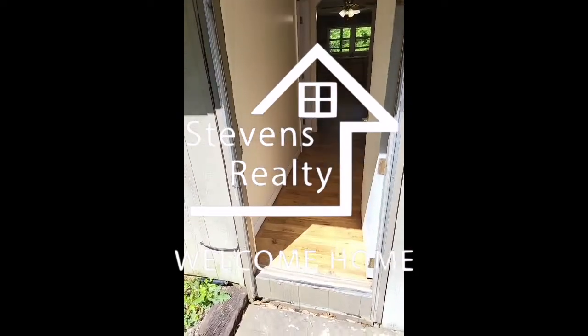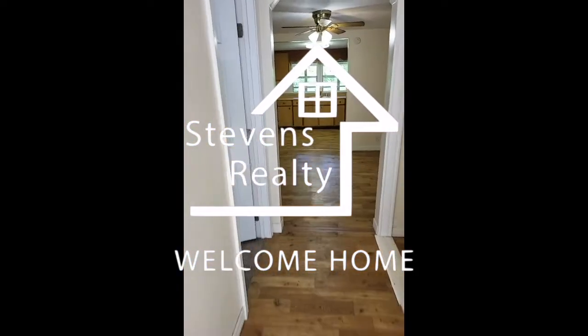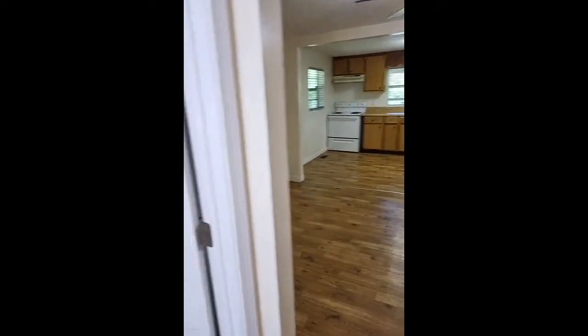When describing this place, the first thing I would say is location, location, location. It is located convenient to Knoxville.